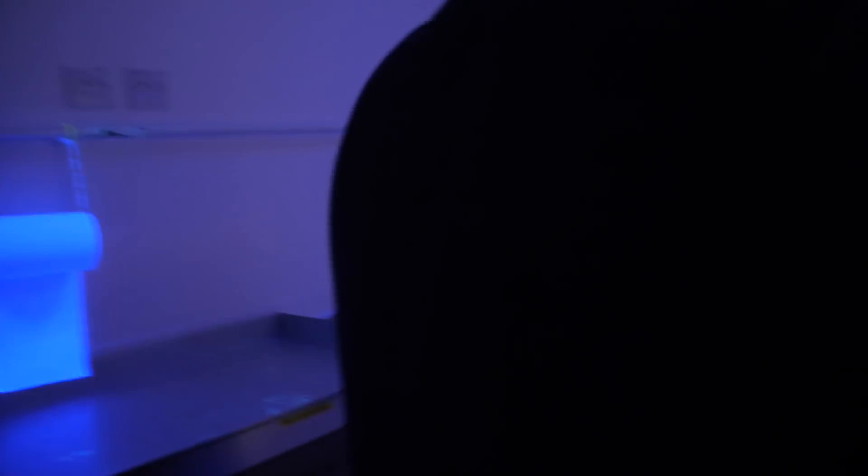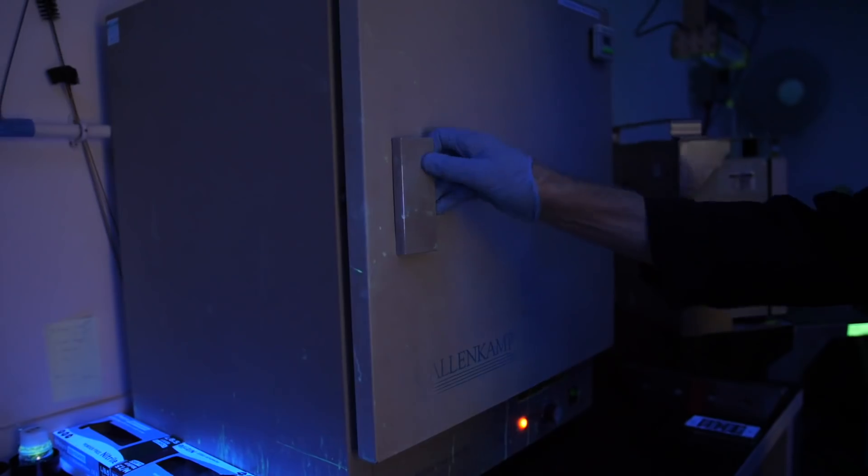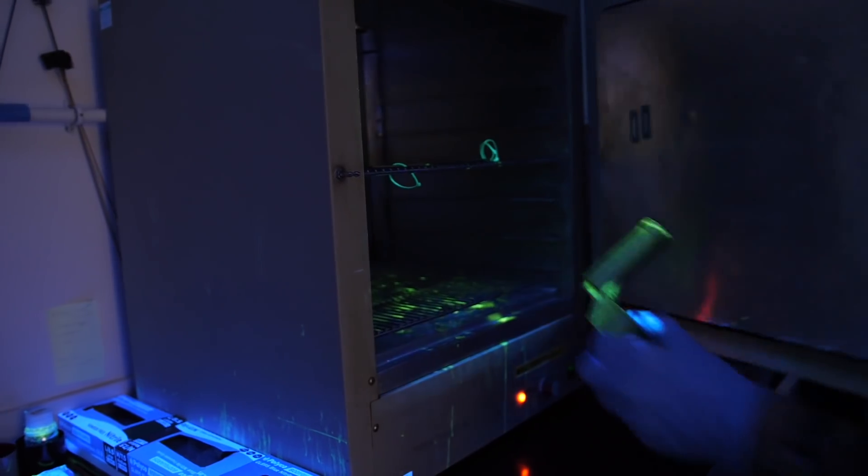Next we pop the part in the oven for 20 minutes at a not-too-hot 60 degrees Celsius to — you guessed it — dry it off. Finally we move on to the inspection, which is the really cool part we've been building up to this entire time.